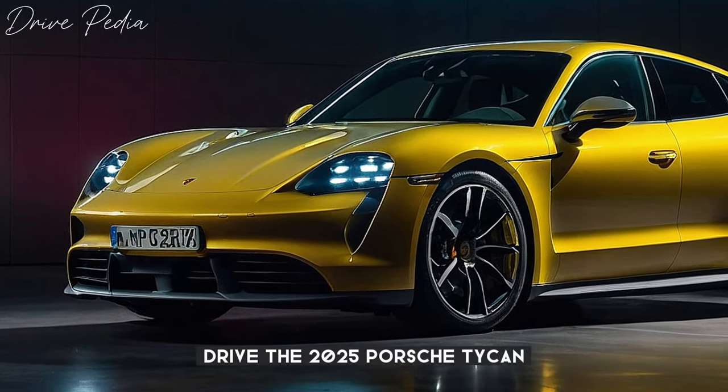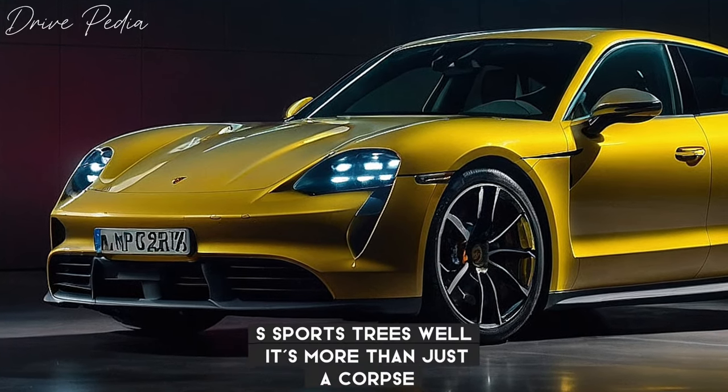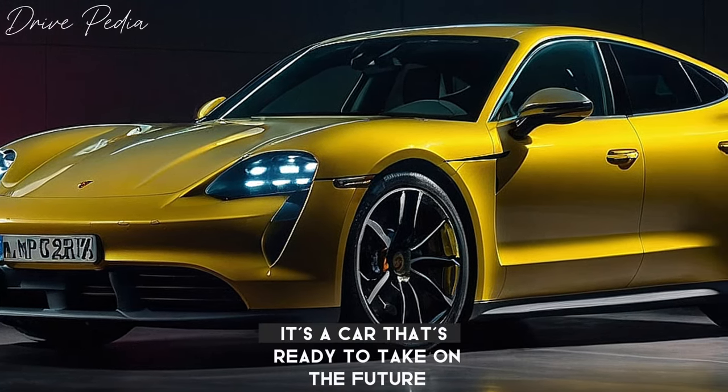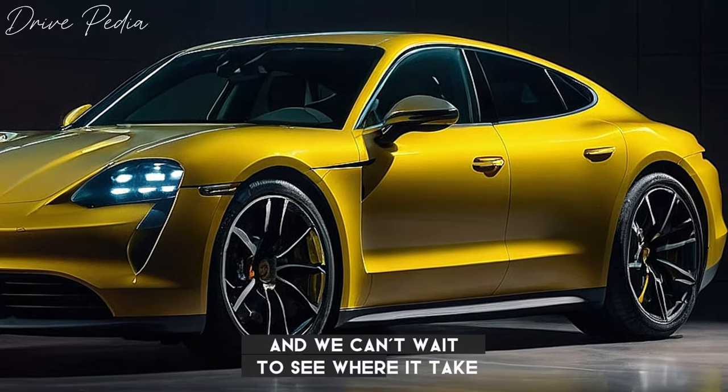The 2025 Porsche Taycan 4S Sports Turismo is more than just a car — it's a testament to Porsche's commitment to innovation and performance. It's a car that's ready to take on the future, and we can't wait to see where it takes us.